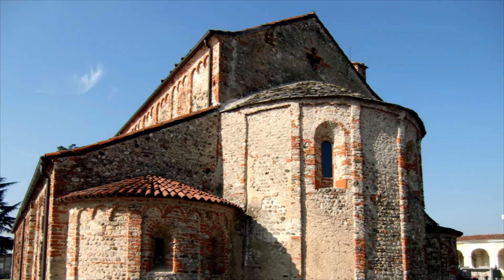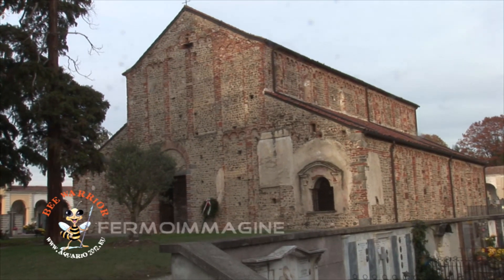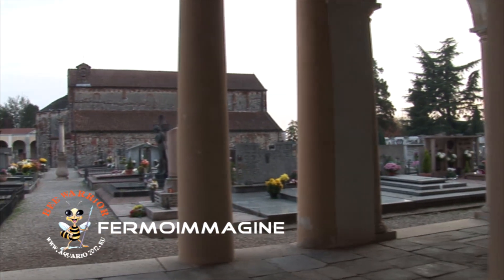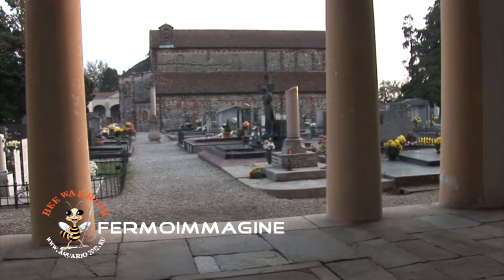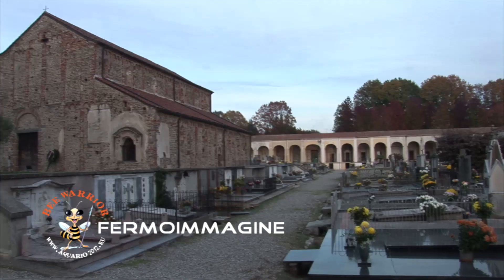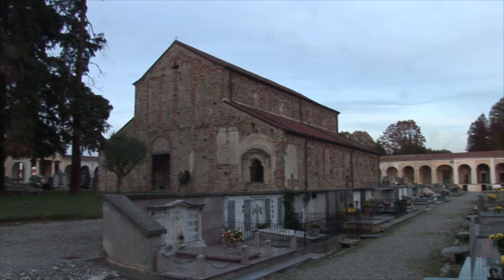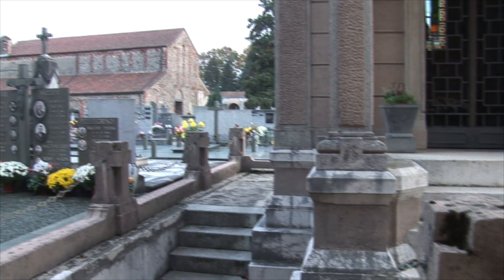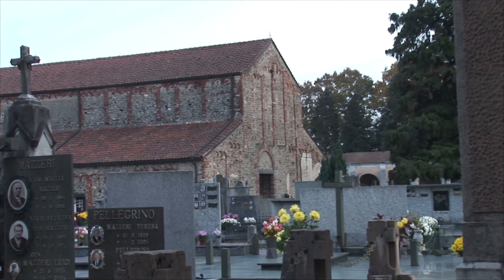In una citazione del 1133 si ricorda come, a quella data, la chiesa avesse assunto la dignità pievana. Nel 1347 è ricordata nelle consignaziones redatte dal vescovo di Novara, Guglielmo da Cremona, come chiesa parrocchiale del borgo di Oleggio. A metà del XV secolo, quando venne costruita la nuova parrocchiale, la chiesa di San Michele cominciò a decadere, rimanendo isolata e assolvendo unicamente alla funzione di cappella cimiteriale.